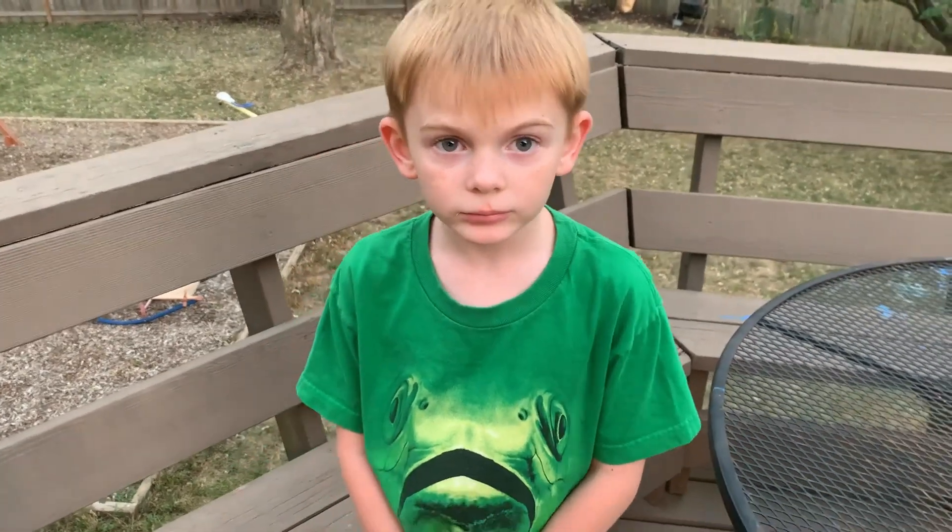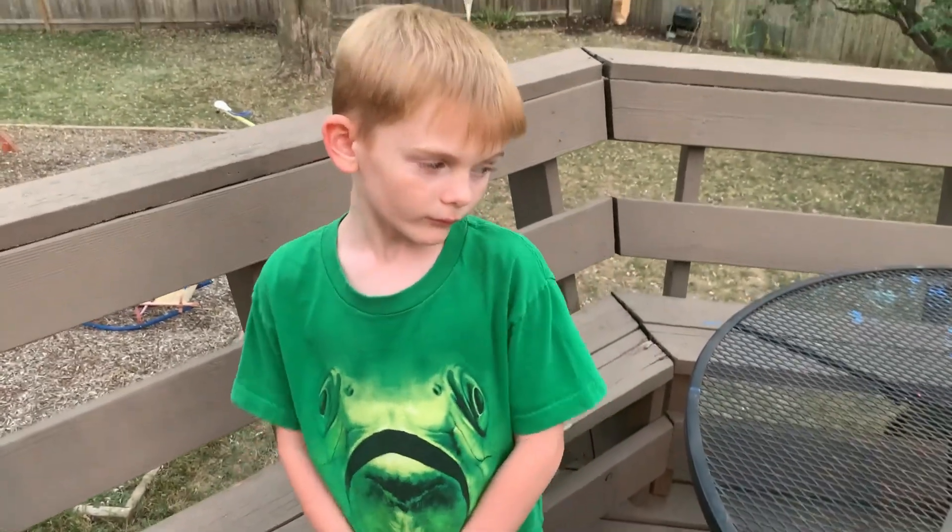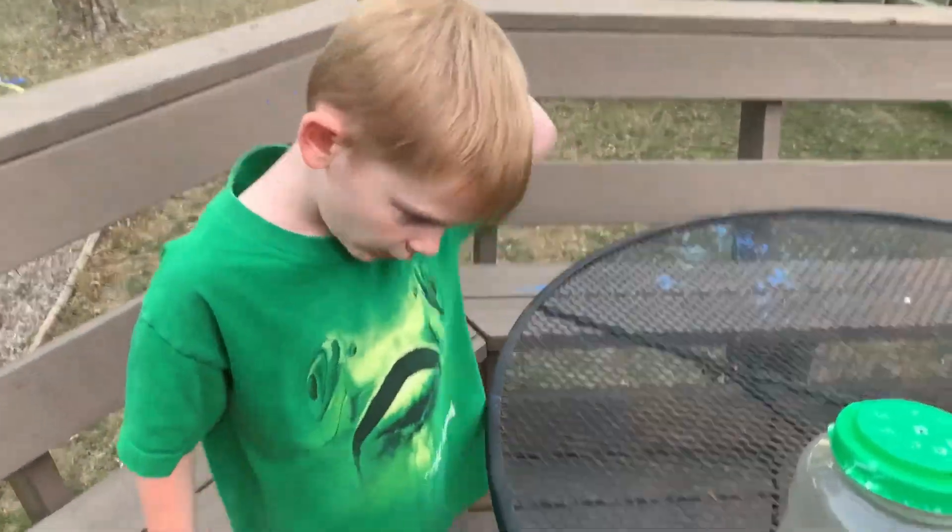Welcome to Backyard Bugs with Brody. Okay buddy, what do you have for us today? What is this called? What kind of insect?